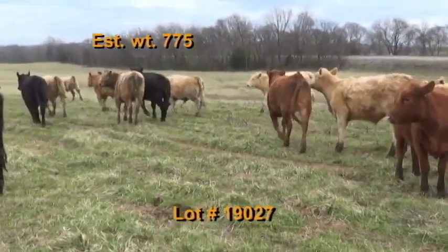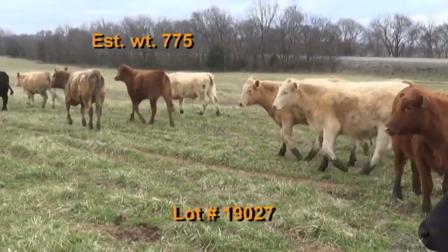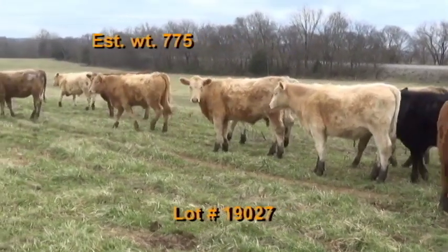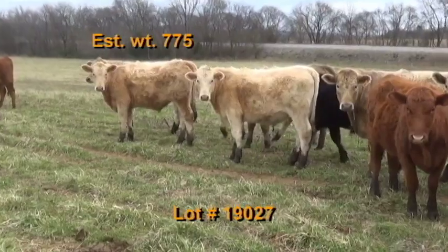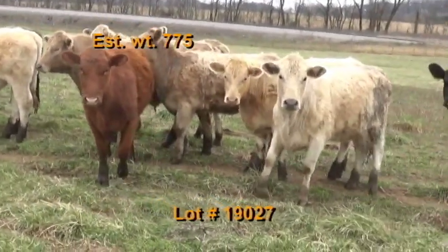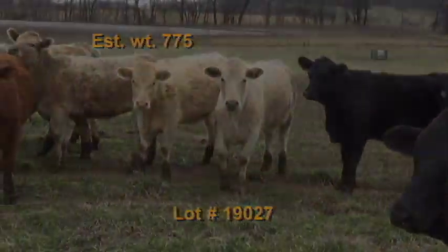Cattle will be penned the morning of weigh-up. Got two options on weigh-up — they'll be hauled 30 miles to Columbia Livestock Center or 30 miles to TLP Fayetteville, and weighed on the ground straight. Brake check available after weigh-up at buyer's expense — three day notice required.